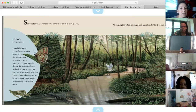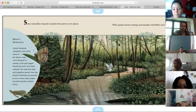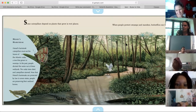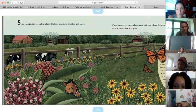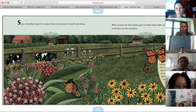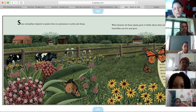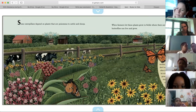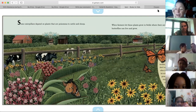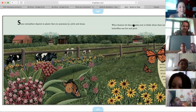Some caterpillars depend on plants that grow in wet places. When people protect swamps and marshes, butterflies can live and grow. We're reading about butterflies, but why are we talking about caterpillars? Who can raise their hand to tell me? Because they turn into butterflies. They turn into butterflies — perfect, thank you. I just wanted to clear that up. Every butterfly starts as a caterpillar.